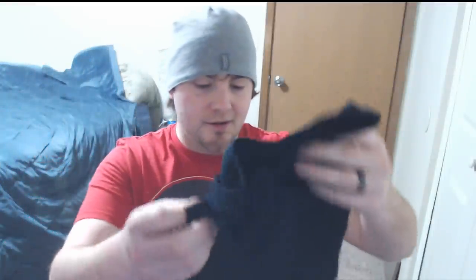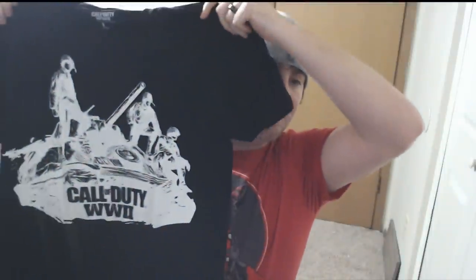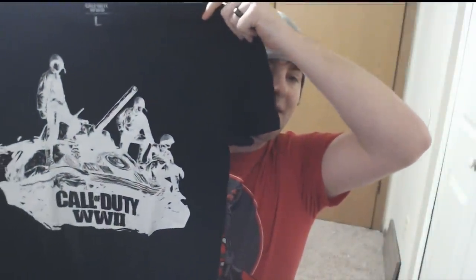First up from the crate, looks like a Call of Duty World War II shirt — yes it is. This is actually pretty sweet, I like this. Might as well try it on, right? Not so bad, I like this. It's a pretty decent little shirt here.